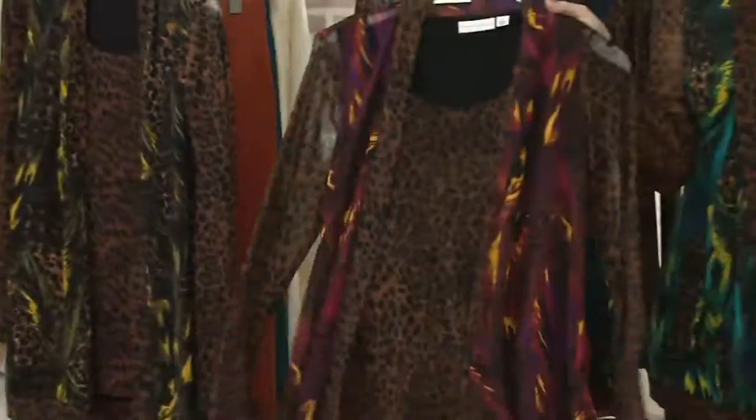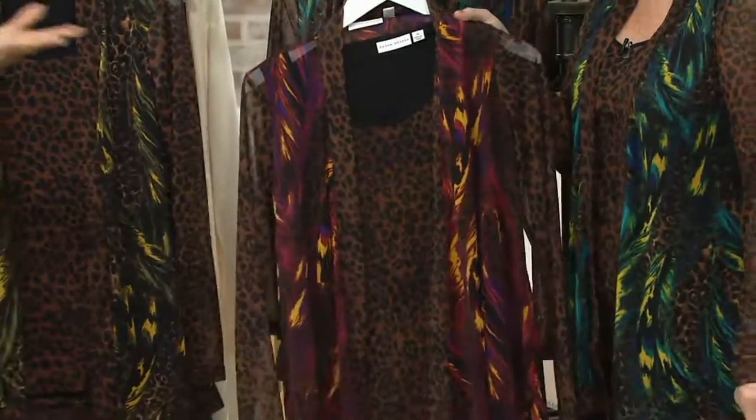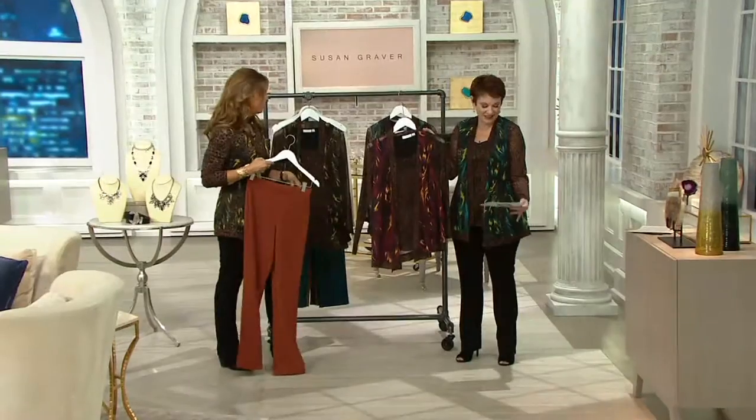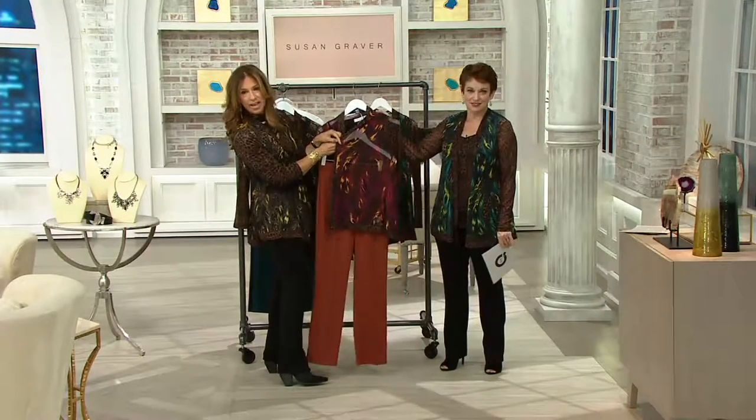I just see you in this on Thanksgiving night. You know how it gets hot because the oven's on and you're running around doing a million different things. We're calling this one red. Look at the red — it's like sunset colors. It's gorgeous.